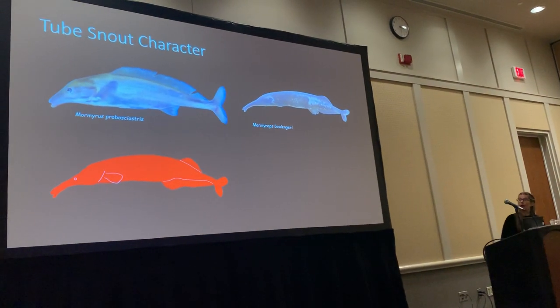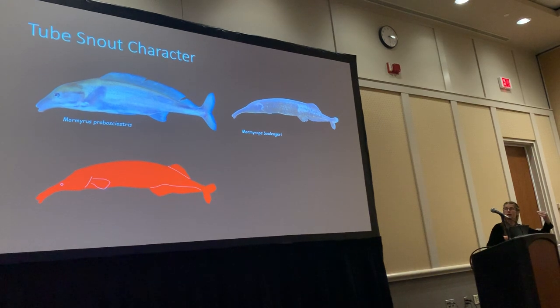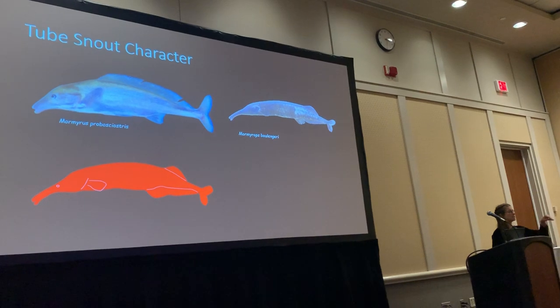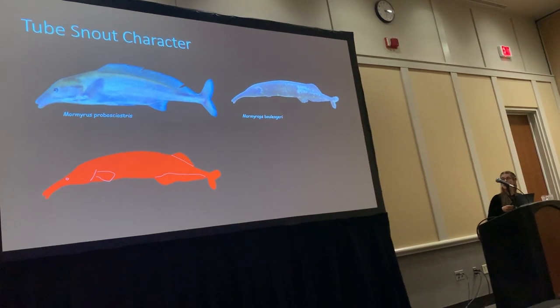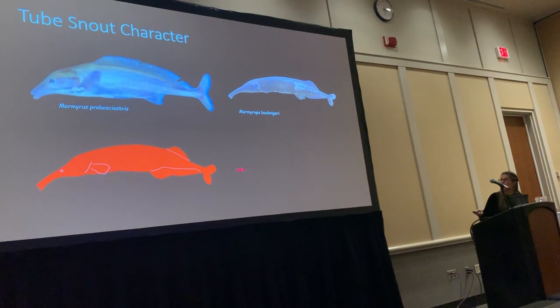Some individuals have a tube snout — an elongation of the frontal bone with a small mouth. It is used to extract insects out of holes in rocks or out of the substrate, with the mouth positioned down below. This will be denoted in red.